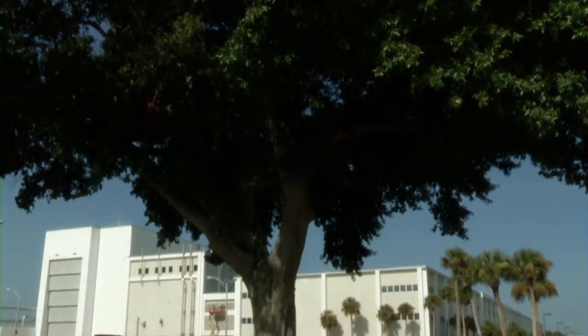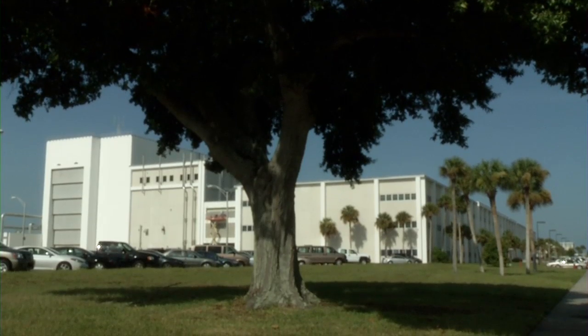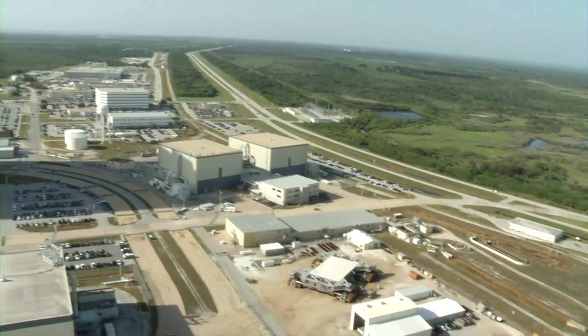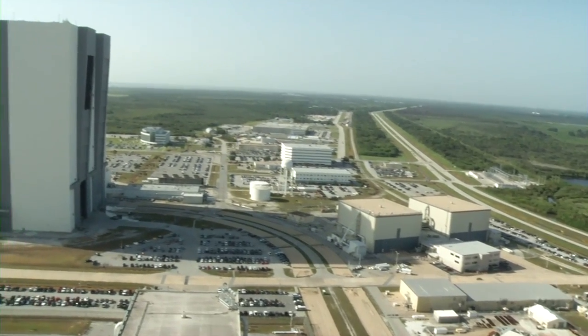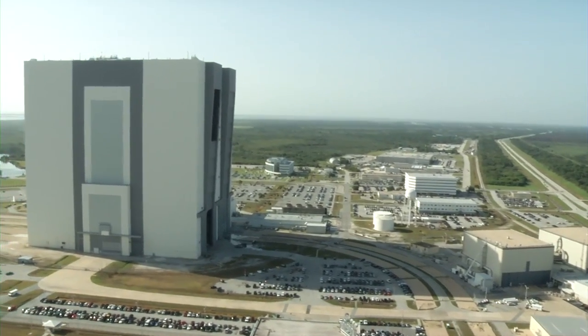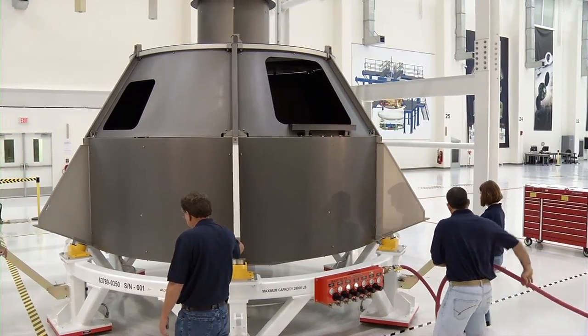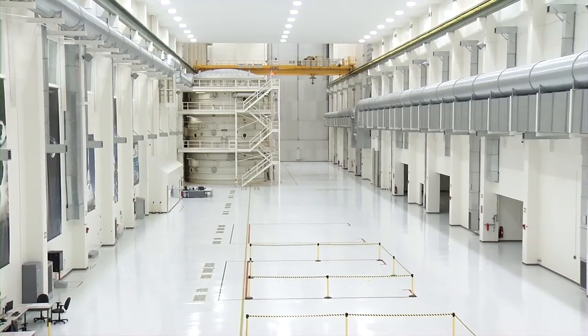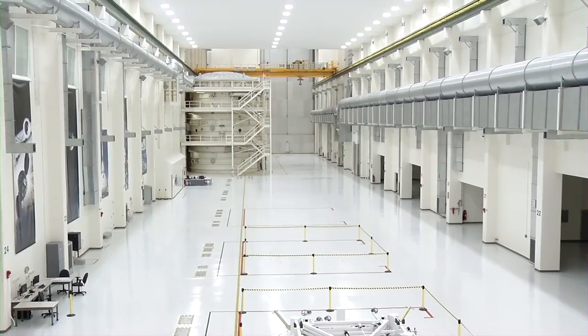The Orion spacecraft will be fully assembled and integrated on-site in the operations and checkout facility at NASA's Kennedy Space Center in Florida, a capability that provides significant time and cost savings. We actually build a spacecraft here at Kennedy Space Center and we deliver the spacecraft to the government to go right onto the launch vehicle directly, and avoid all the transportation costs and tests and checkout. Dubbed the spacecraft factory of the future,